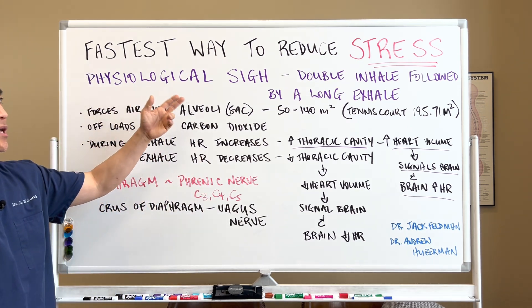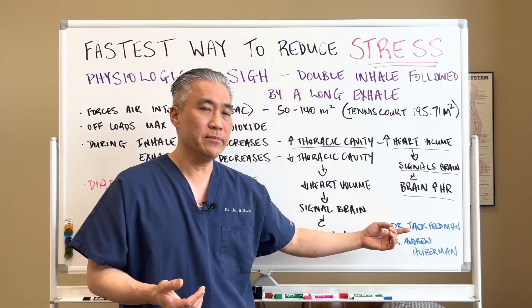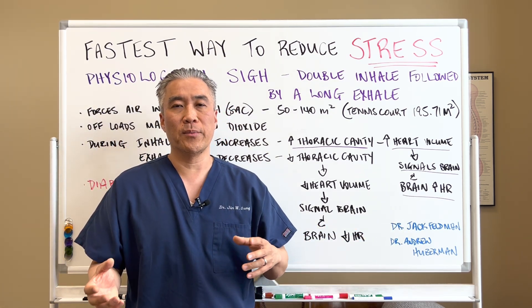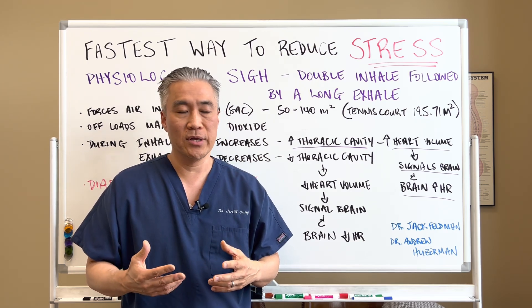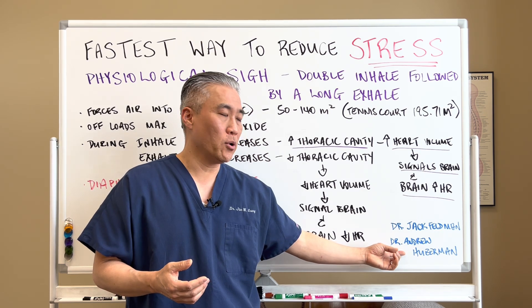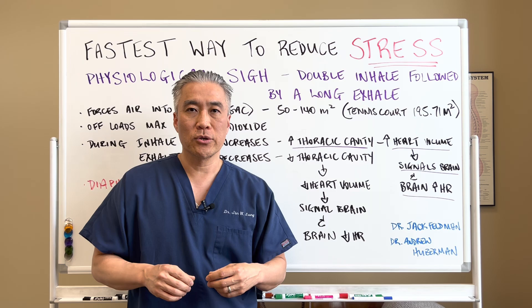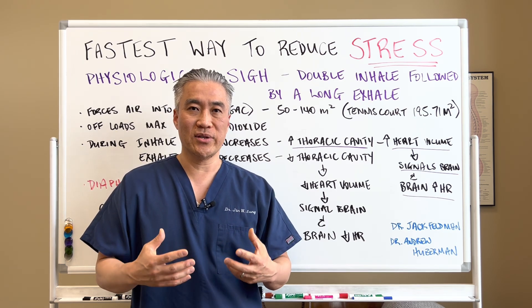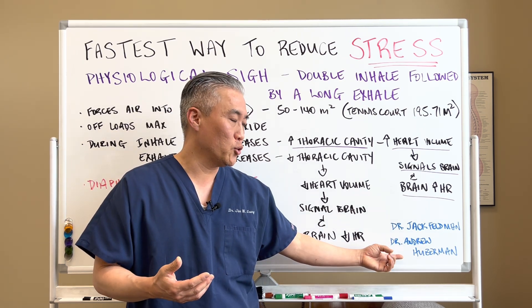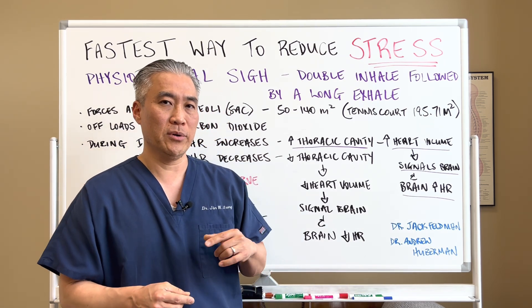This idea of the physiological sigh comes from Dr. Jack Fellman, who took the work from other scientists back in the 1930s but really expanded on it. Dr. Andrew Huberman actually made it very popular, and people are really coming to understand this because of Dr. Huberman's work and his podcast. I'll link his podcast below in the description.